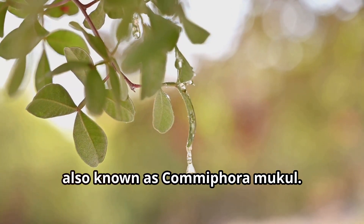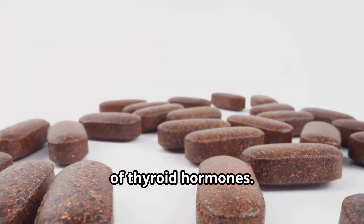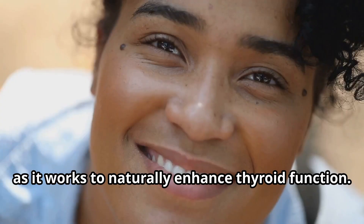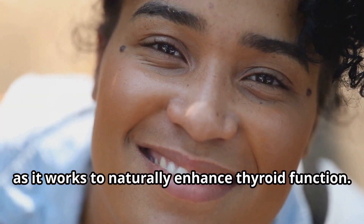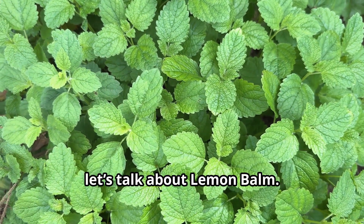Next up is guggul, also known as Commiphora mukul. Guggul has been shown to stimulate the thyroid gland and promote the production of thyroid hormones. This makes it particularly helpful for those with hypothyroidism, as it works to naturally enhance thyroid function.